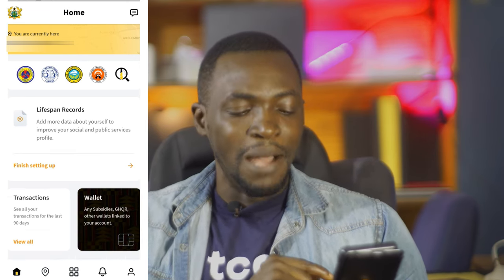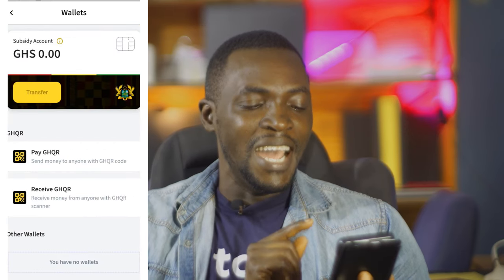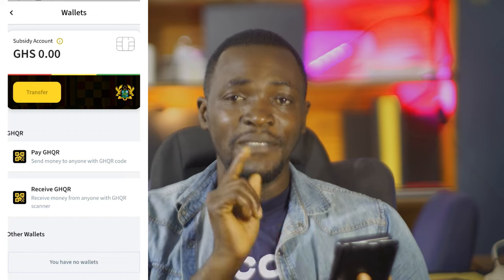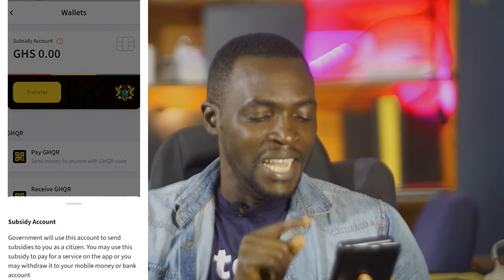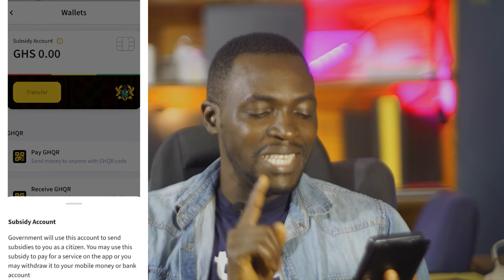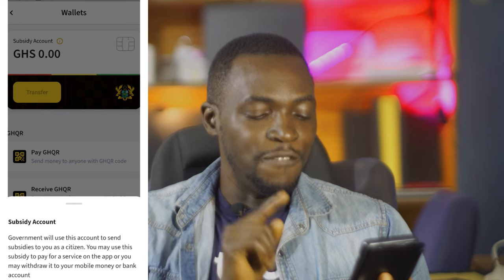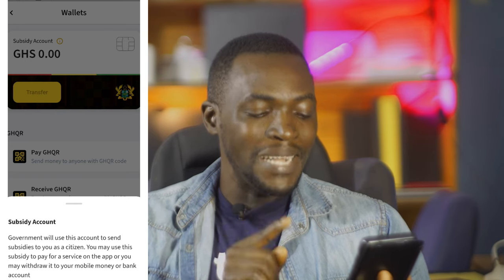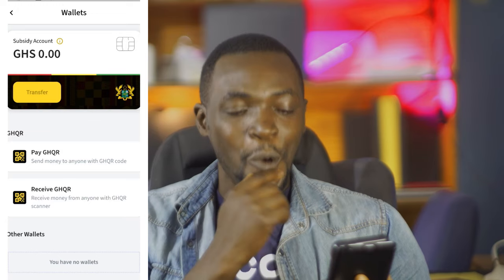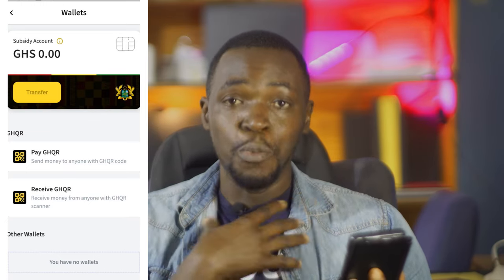Another good thing about this app: if you go to the wallet, you see your subsidy account. The subsidy account — the government will use this account to send subsidies to you as a citizen. You may use this subsidy to pay for services on the app, or withdraw it to your mobile money or bank account. So the government can use this feature to pay citizens directly.